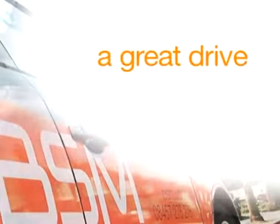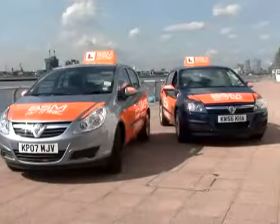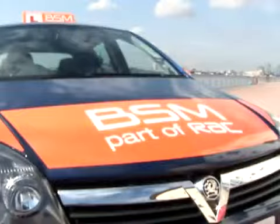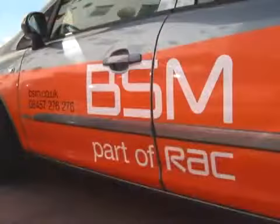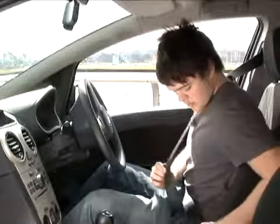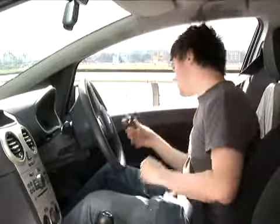A great drive. BSM exclusively use the Vauxhall Corsa or the Vauxhall Astra. Good looking, modern, with power assisted steering and easy to handle, the BSM cars have been selected because they're ideal for learner drivers.